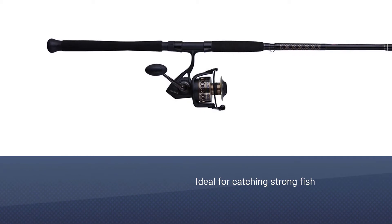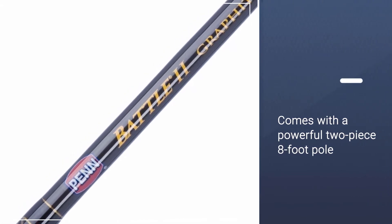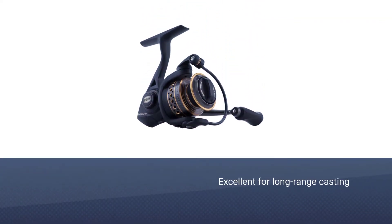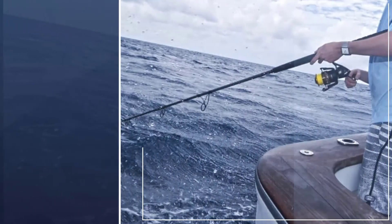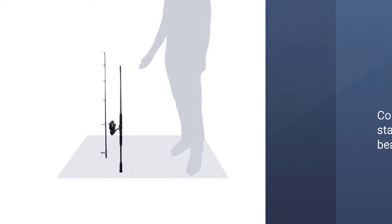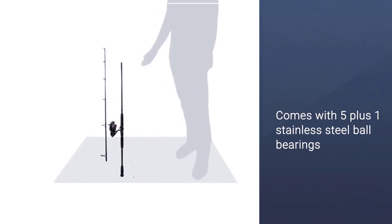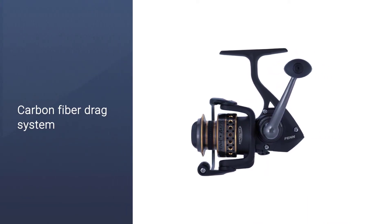Number two: Penn Battle 2 catfish rod and reel combo. The Penn Battle 2 surf casting combination is ideal for catching strong fish. It comes with a powerful two-piece eight-foot pole with moderate fast action. This combination of length and action is excellent for long-range casting, which is essential if you want to cast a large bait for cats from shore. This combo provides the quality of Penn fishing reels, with five plus one stainless steel ball bearings, instant anti-reverse, and a carbon fiber drag system with enough power to handle extended battles with trophy-sized fish.